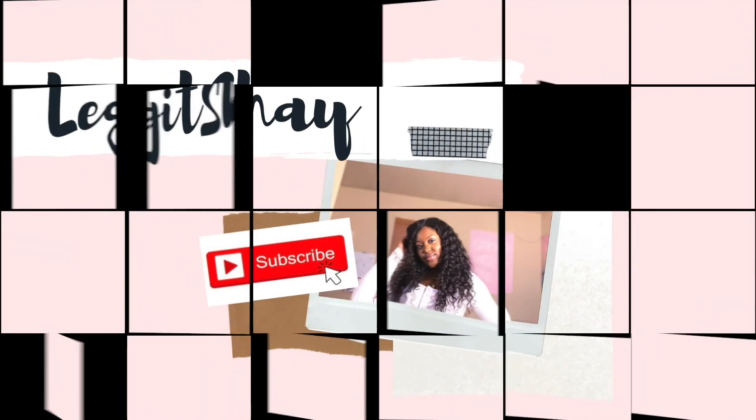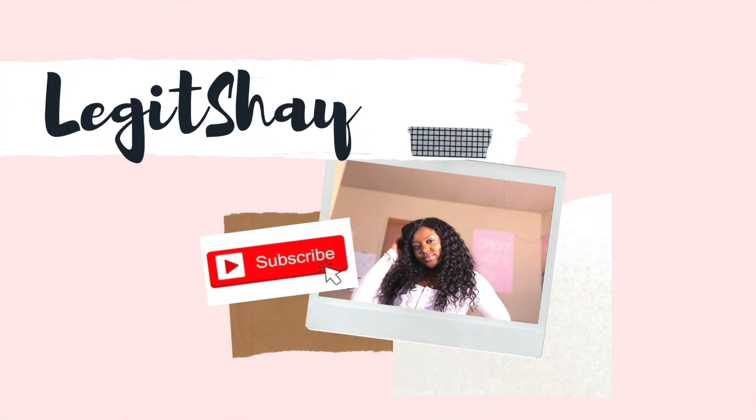Wear your sunscreen. Go put on your sunscreen, Ashy. Hey guys, it's Shay. Welcome back to my channel. So today I'm going to be showing you guys my current favorites and just things that I've been using really often lately. Let's get into it.